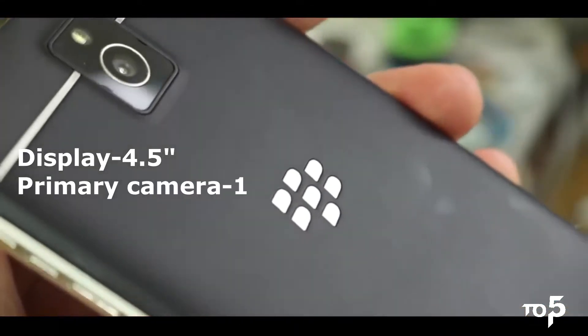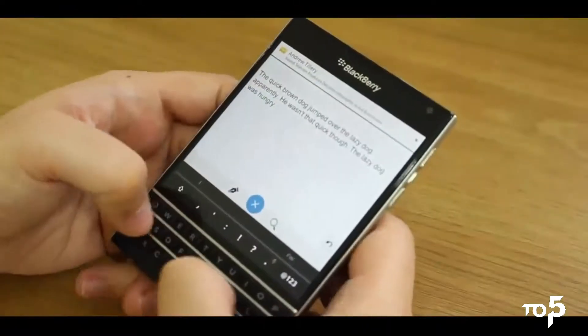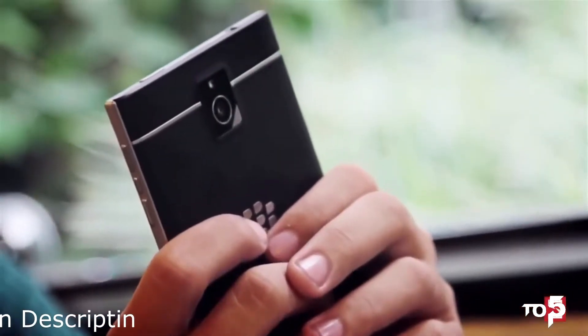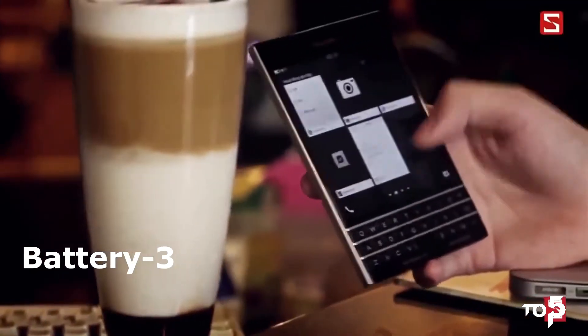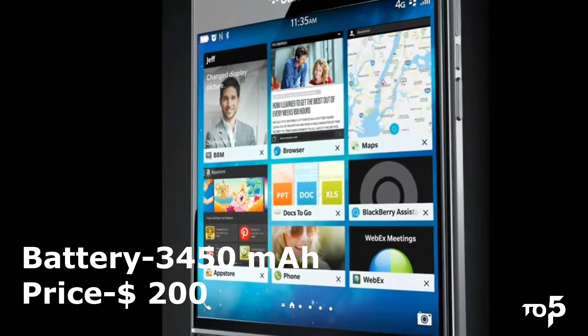It has a 4.5 inch LCD display and includes a 13 MP primary camera and 2 MP selfie camera. It is made with high-grade aluminium which gives it a premium look. It has all the sensors and connectivity. The smartphone is powered by a 3450 mAh battery. The price of this BlackBerry Passport is $200.